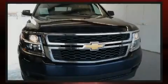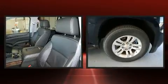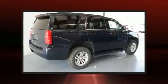Introducing the 2017 Chevrolet Tahoe. Under the hood you'll find an eight-cylinder engine with more than 350 horsepower, and for added security, dynamic stability control supplements the drivetrain.